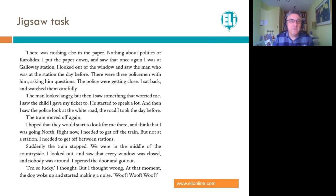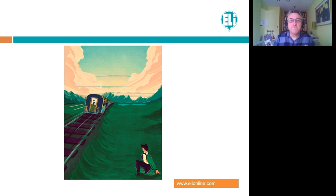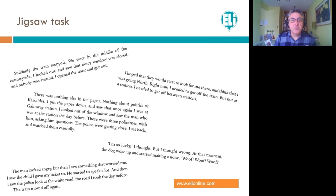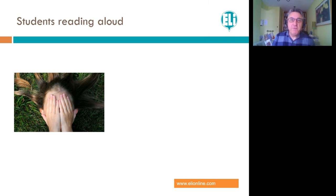When we look at texts, a very popular activity is to use the jigsaw task. Look at this text — it says 'The train moved off again. I hoped they would start to look for me there. I needed to get off the train — not at a station, but between stations. Suddenly the train stopped.' You could take that text, chop it up into pieces, and get students to work in groups sorting it into the right order. Then they can talk about their different solutions. This is a great warm-up on the text.